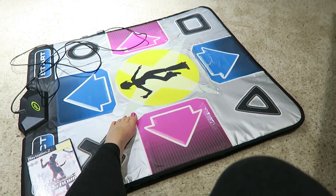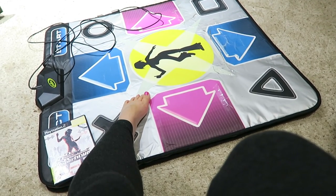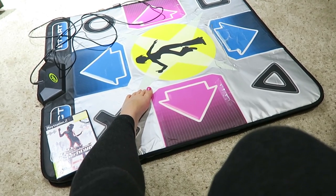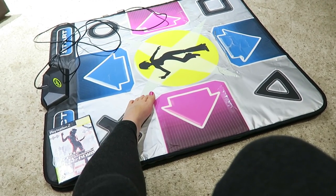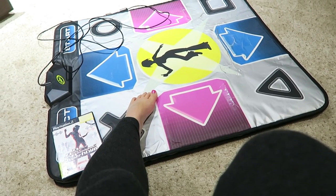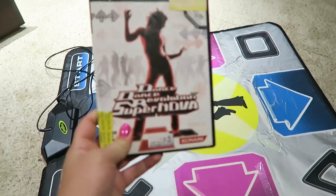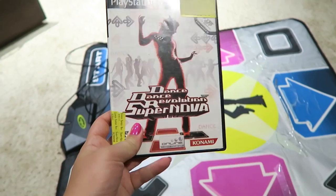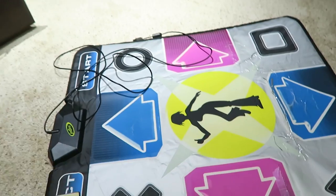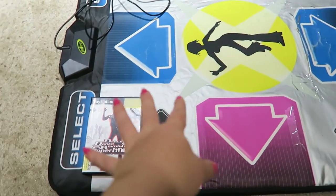Brooklyn, can I take two? We actually have two copies of this game here and also Supernova 2, but this is the one I bought and I'm going to take it back with me. It's our favorite DDR game to play, Brooklyn and I, so I'm going to bring that.